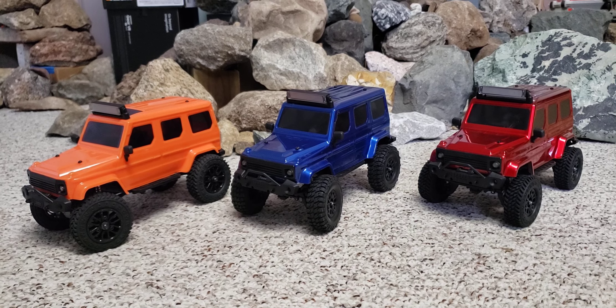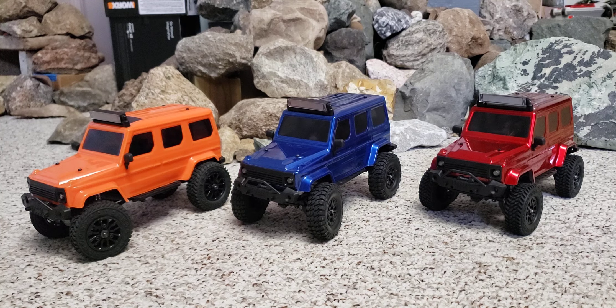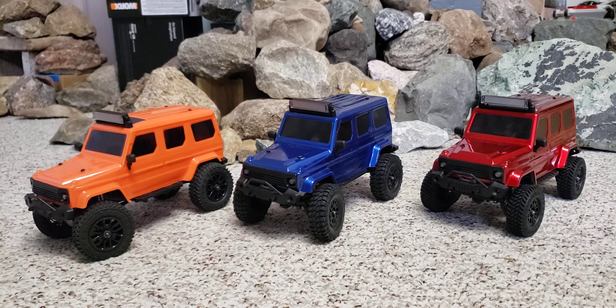Hello everybody. Welcome back to the Center for Off-Road Research, Shenanigans and Science. We're going to talk about the Panda Tetra 24 in an upcoming video here.